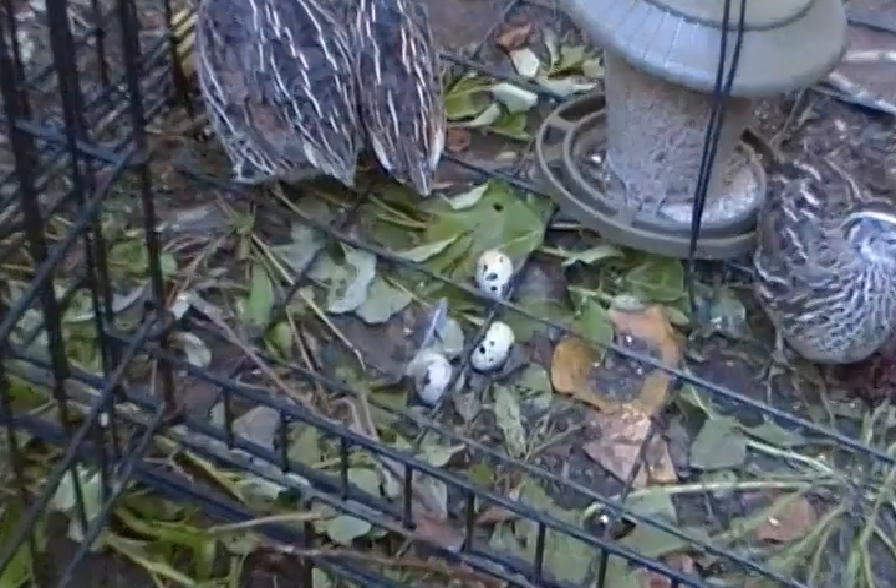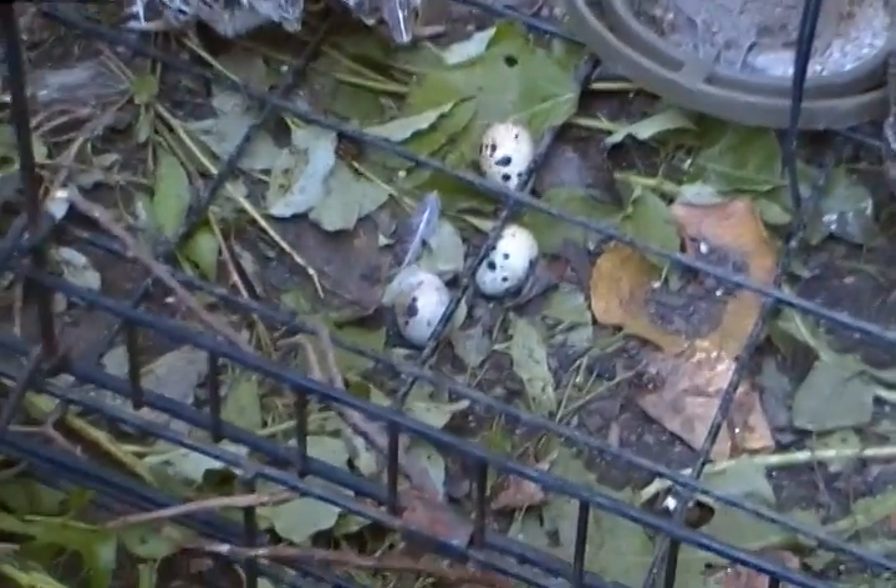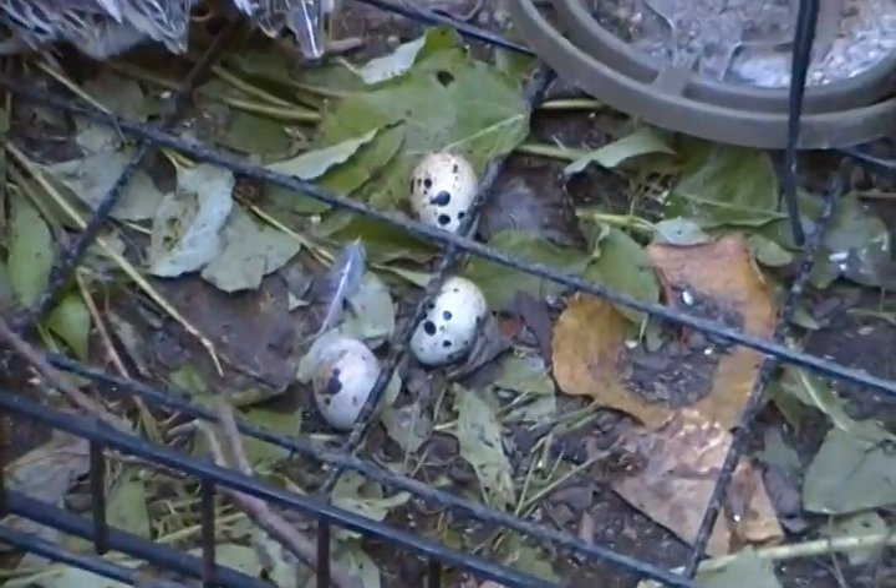Oh look, there's just another egg. That one just laid one, just rolled out. There were just two eggs there a second ago, now there's three.